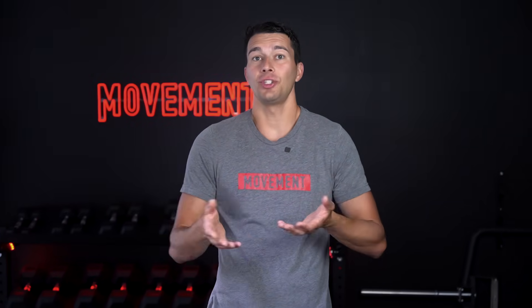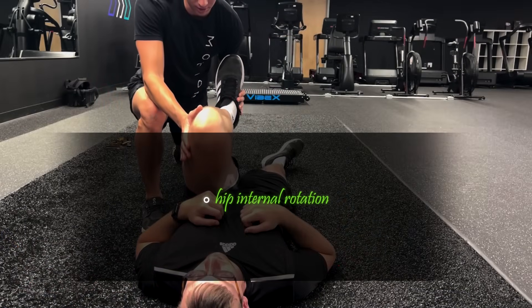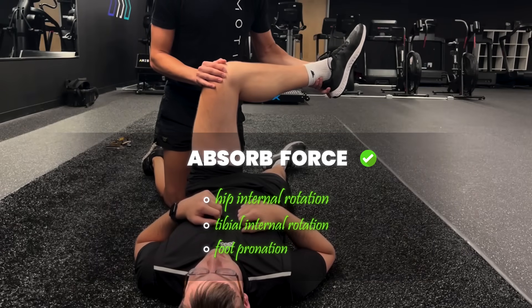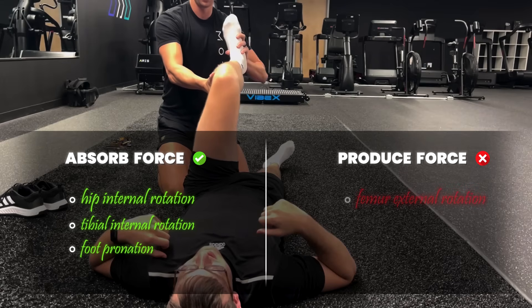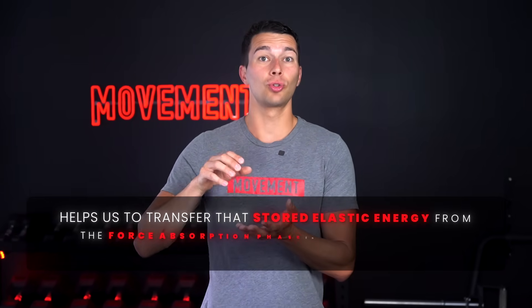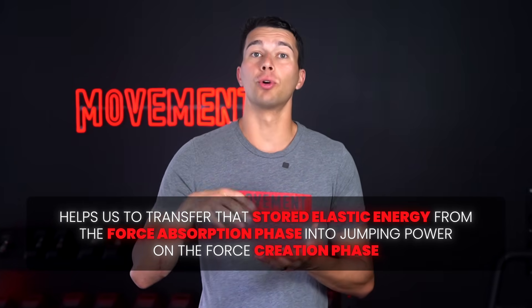Some athletes have a limitation in hip internal rotation and struggle to absorb force, but I tested this athlete's hip internal rotation and he has plenty. That's just half of the runway though. The other half involves motions that produce force: the femur externally rotates, the tibia externally rotates, and the midfoot supinates. This spiral-like unwinding transfers stored elastic energy from the force absorption phase into jumping power on the force creation phase.